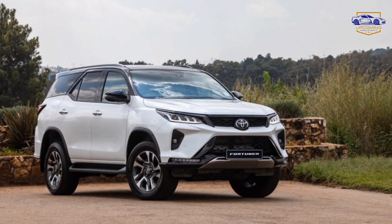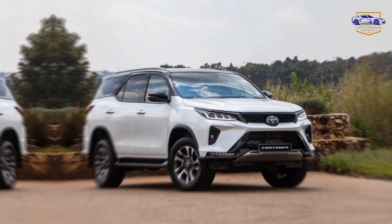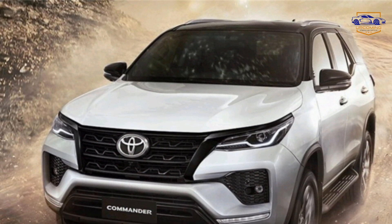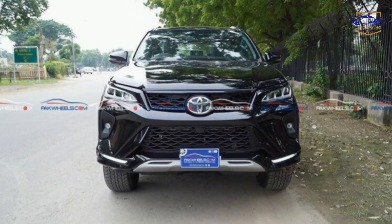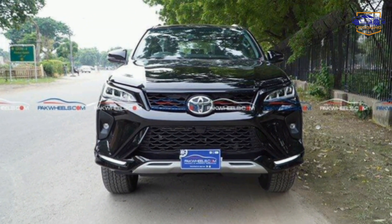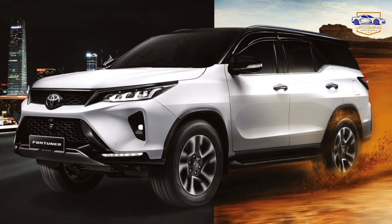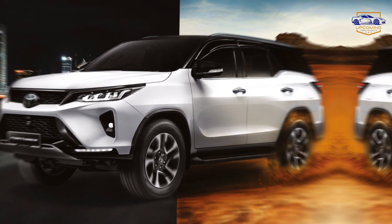The Toyota Fortuner legacy. The 2025 Fortuner builds upon Toyota's reputation for reliability and value. This SUV is expected to be competitively priced within the segment, making it an attractive option for adventure enthusiasts seeking a blend of performance, practicality, and legendary Toyota dependability.